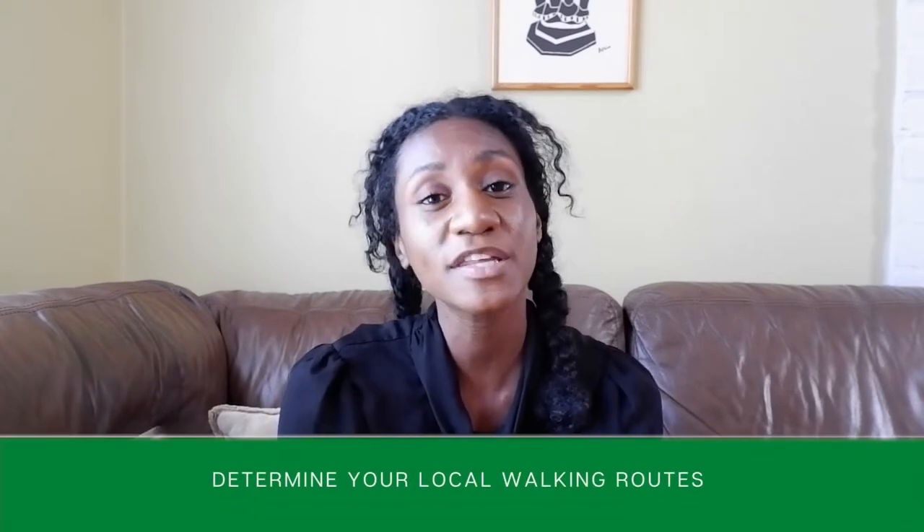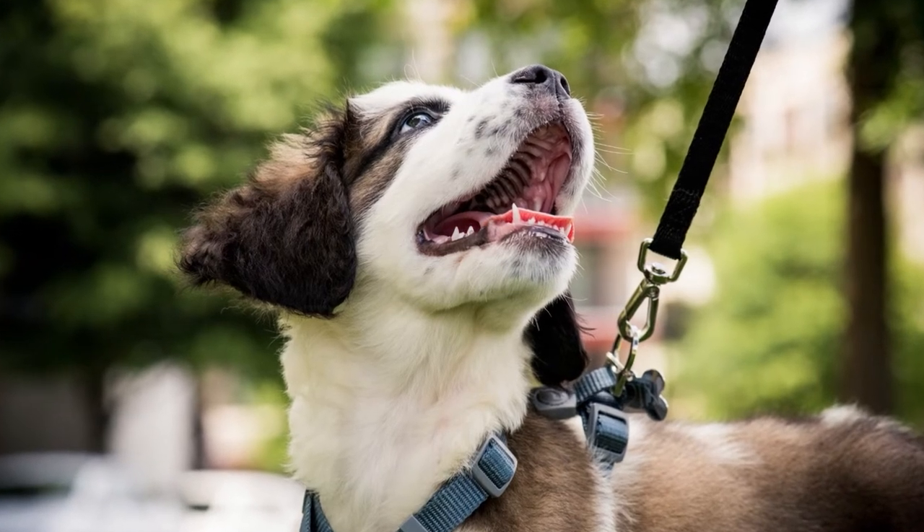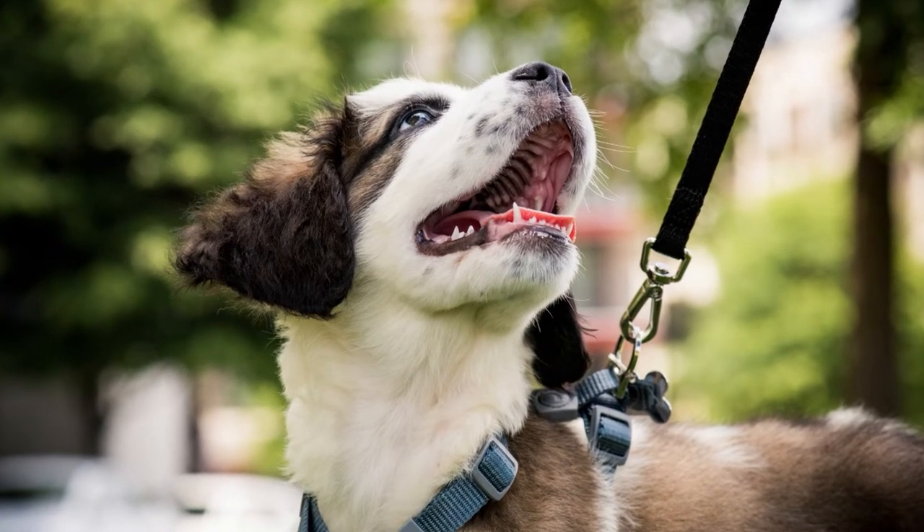The second part of preparing your move with your dog is to determine the local walking routes. Part of introducing your dog to your new home will include some walking, which we'll talk about later. Identify your nearest walking route, and if your dog is very active, you might want to identify larger walking routes — such as beaches, hikes, activities, and competitions.